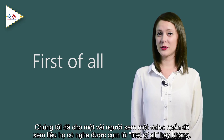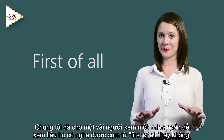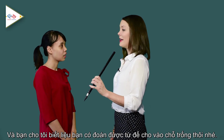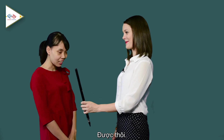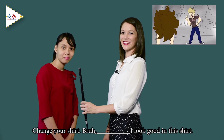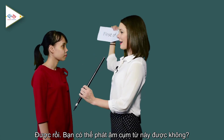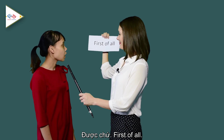We showed a video to some people to see if they can catch the phrase 'first of all' and how they pronounce it. In the video clip: 'Change your shirt.' 'Bruh, first of all, I look good in this shirt.' The first person couldn't catch it, but when asked to pronounce the phrase, they said: 'First of all.'